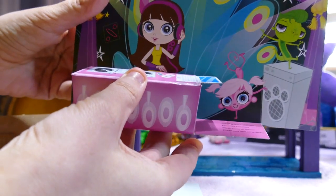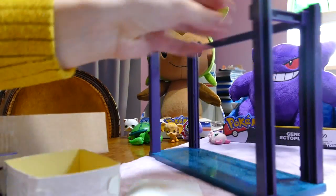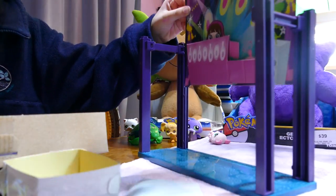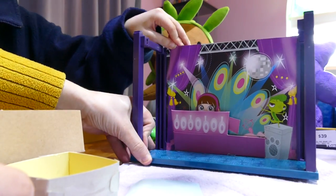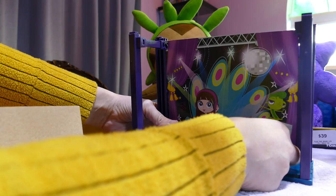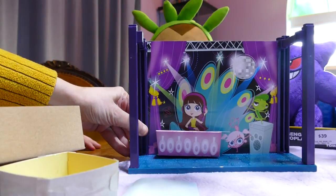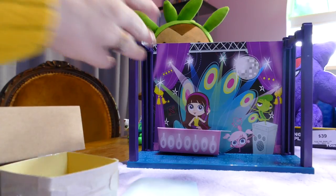Next you put the little background in. The background comes with this piece here — that's the DJ station. Can you just put that nicely in there? It just slips in — fantastic. Then we move this down. It says here fold this flap inside the box and that will keep the box up. The Blythe DJ session with the beautiful peacock background is up.